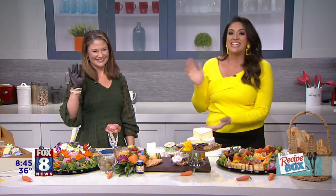Charcuterie boards are all the rage right now, but no one does them quite like Katie Hogan. She creates custom-themed charcuterie boards, and she's here to give us some ideas for our Easter brunch. Welcome! Kenny discovered her, and as always, we steal all of Kenny's cool people.